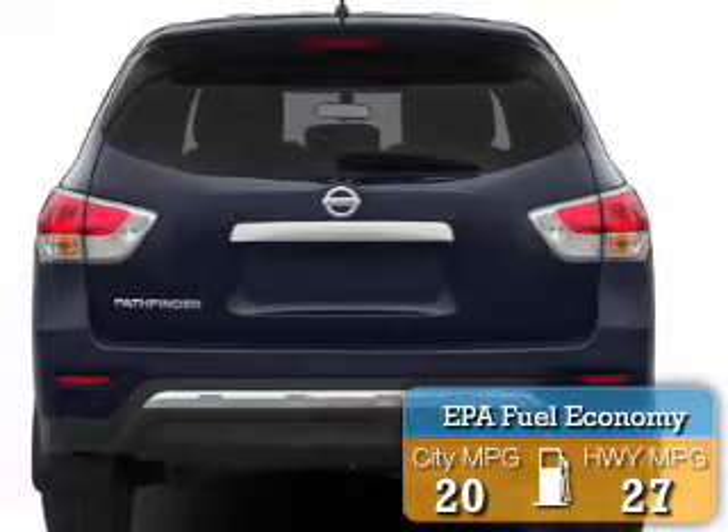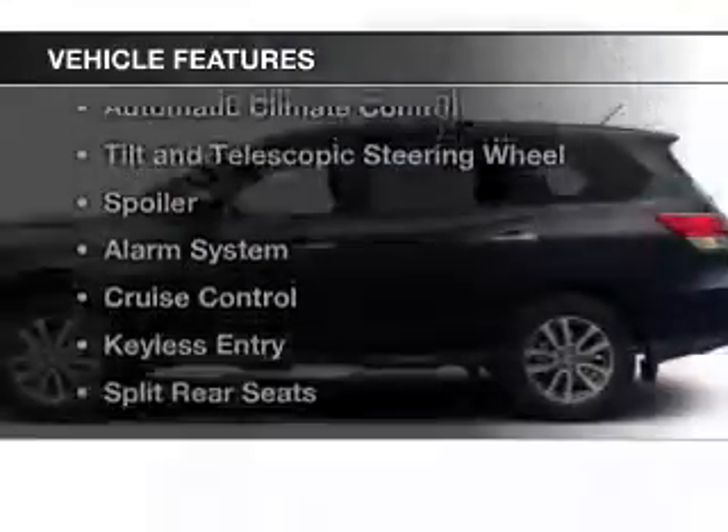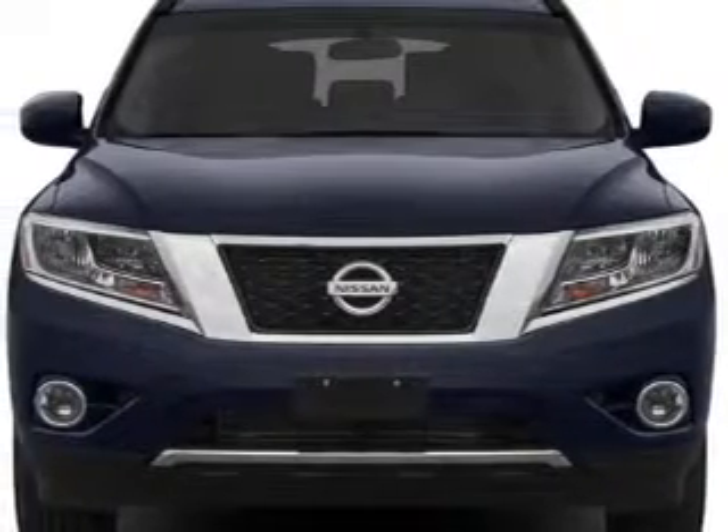Great fuel efficiency saves you money by requiring fewer trips to the gas station. The features include Sirius XM satellite radio, steering wheel controls, dual temperature controls, and automatic climate control.